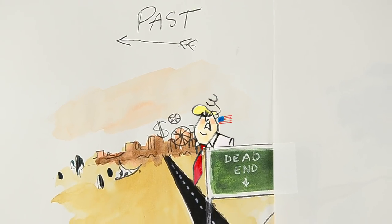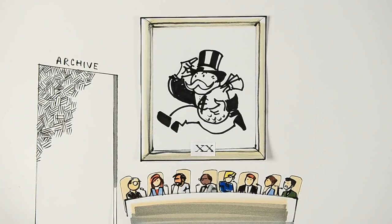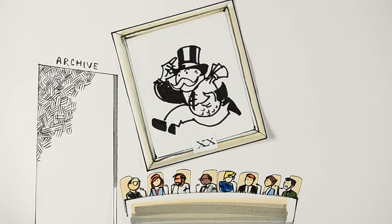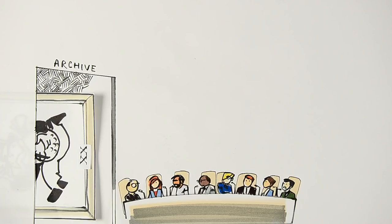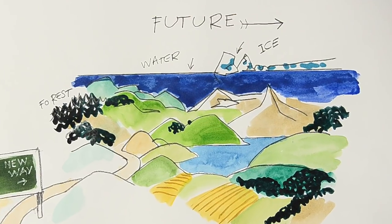But luckily, even though this has been the past, it doesn't need to be the future. Today, this agro-industrial model is outdated because we all share a simple idea: we have no second planet. This is the only one we've got. And so we'd rather go for agroecology.